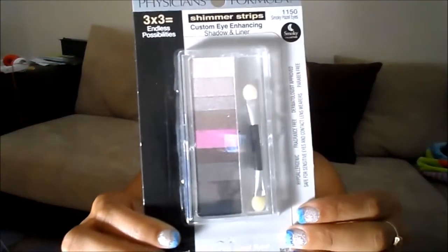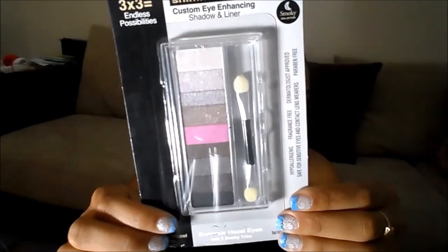It's the Physician's Formula shimmer strips in the smoky hazel eyes and it is gorgeous. Also in here is the Maybelline Master Smoky by iStudio in the color emerald fairy.